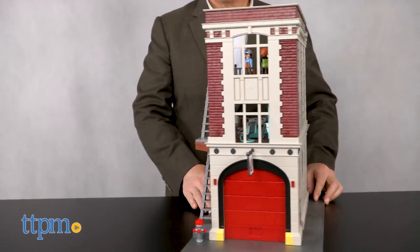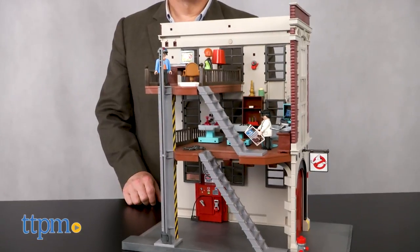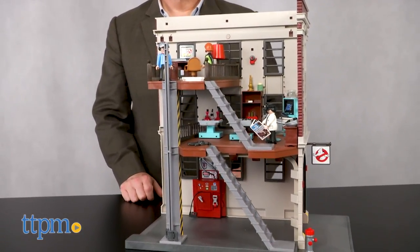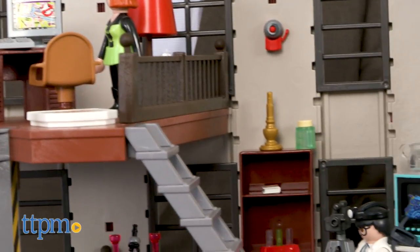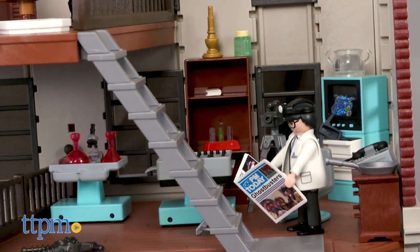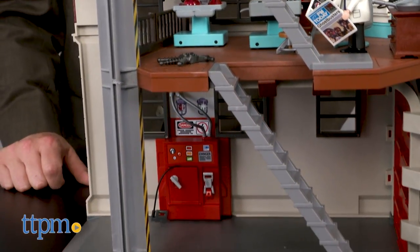For ghostbusting kids, Playmobil has created a terrific replica of the firehouse with 228 pieces and three levels of play. The assembled garage stands about 18 inches tall and there are tons of detailed accessories that kids can use to create their own imaginary ghost-busting adventures and experiments.